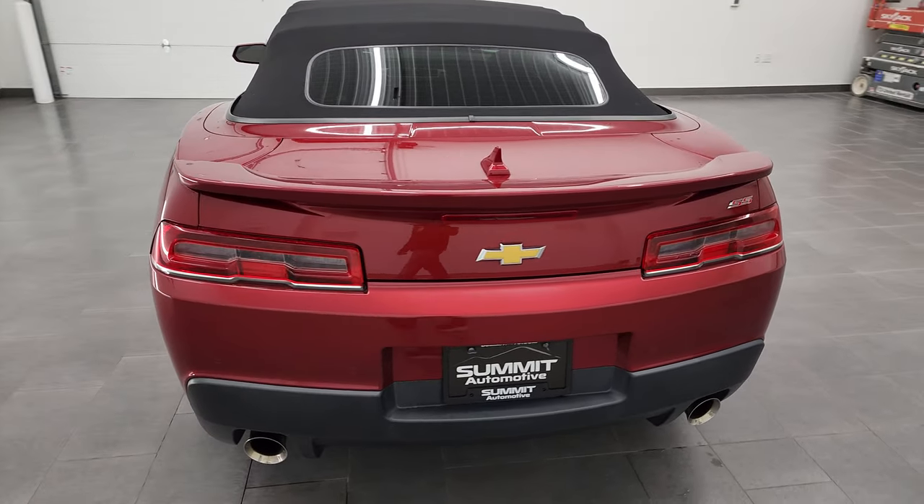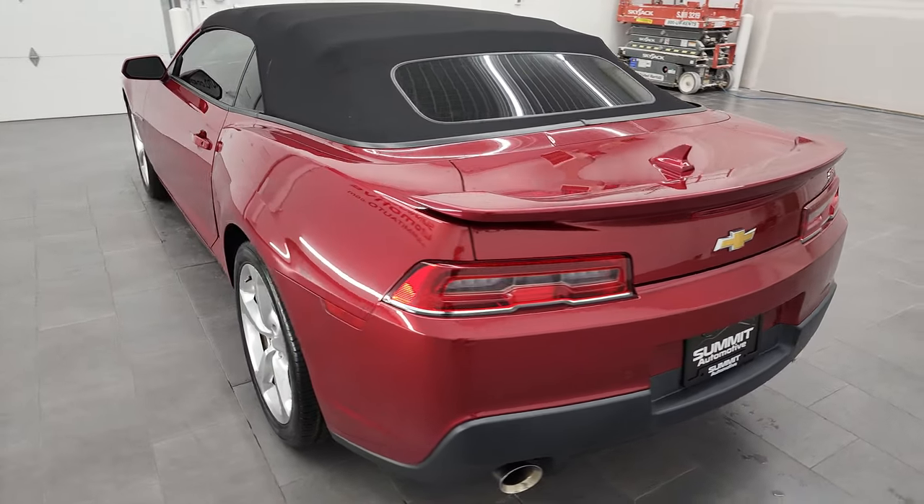I'm here at Summit Automotive in Fond du Lac, Wisconsin, your new and used sports car headquarters.